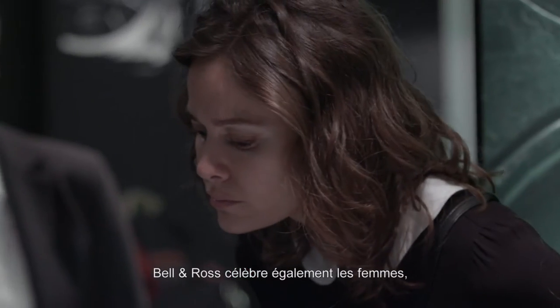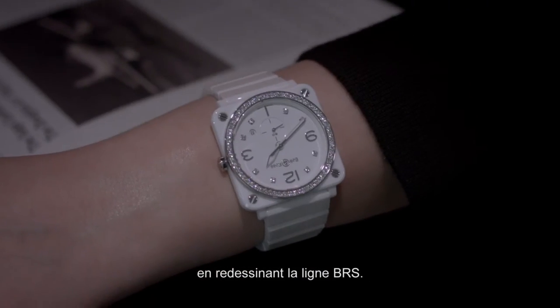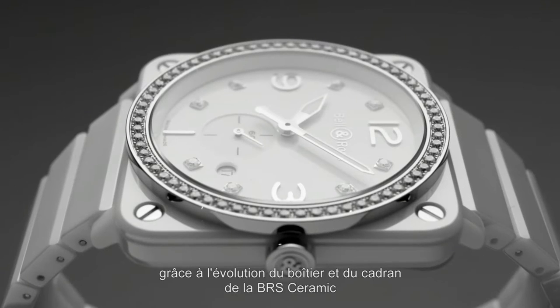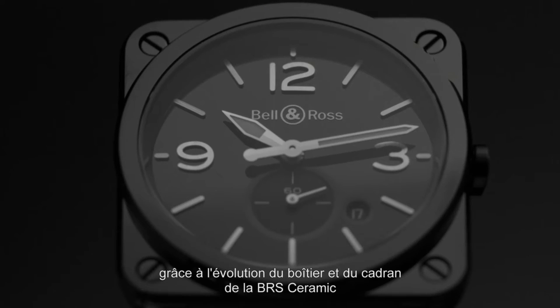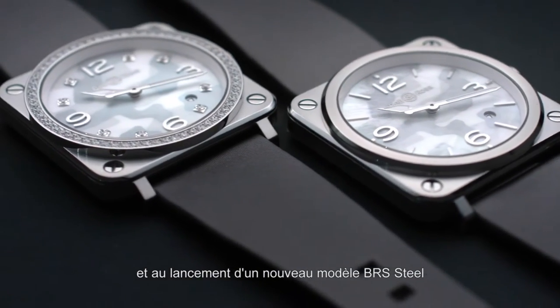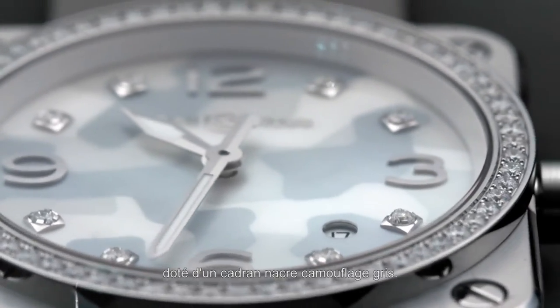Bell & Ross also celebrates women by redesigning the BRS line. This new youth is given by the evolution of the case and dial of the BRS ceramic, and by adding a completely new model of BRS steel with the great mother of pearl camouflage dial.